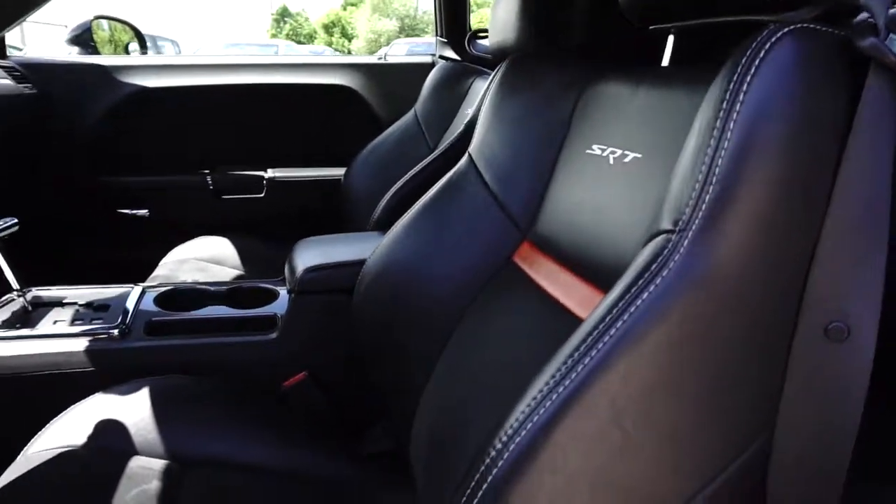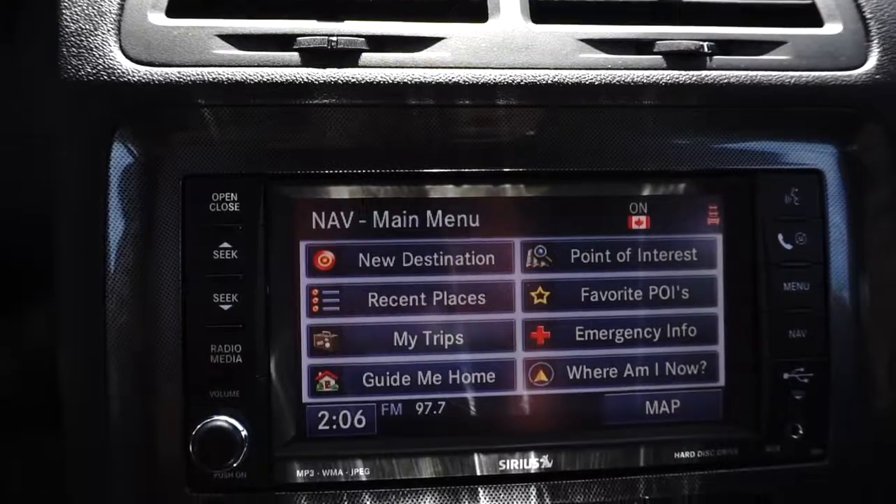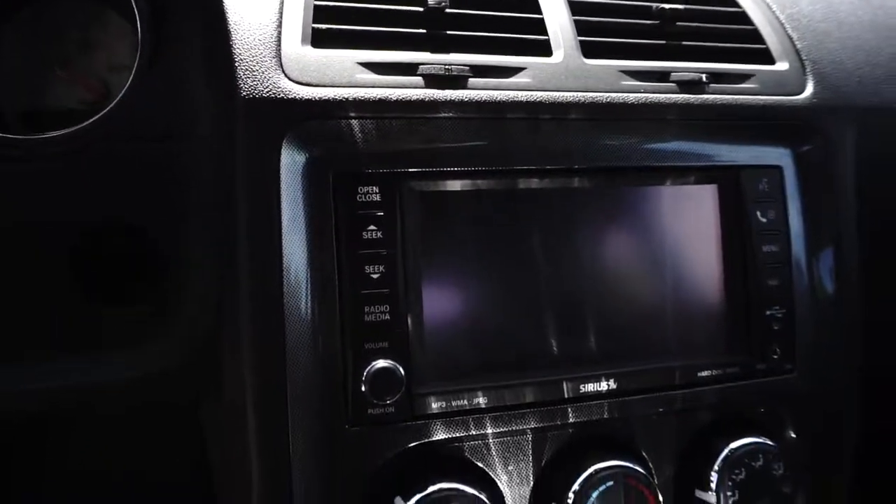The interior features heated leather trim bucket seats, power sunroof, steering wheel mounted controls, and an in-dash touchscreen system equipped with navigation.